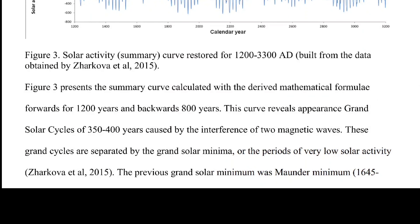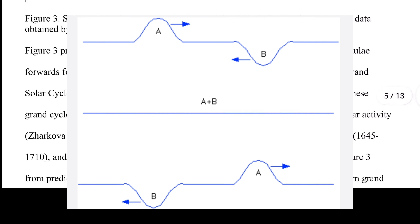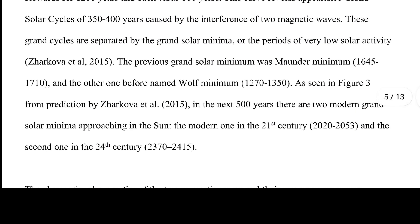Figure three presents the summary curve calculated forwards for 1200 years and backwards 800 years. This curve reveals grand solar cycles of 350 to 400 years caused by the interference of two magnetic waves. These grand cycles are separated by grand solar minima — periods of very low solar activity. The previous grand solar minimum was the Maunder Minimum at 1645 to 1710, and the one before it was the Wolf Minimum between 1270 and 1350. In the next 500 years, two modern grand solar minimums are approaching: one in the 21st century between 2020 and 2053, and a second in the 24th century at 2370 to 2415.